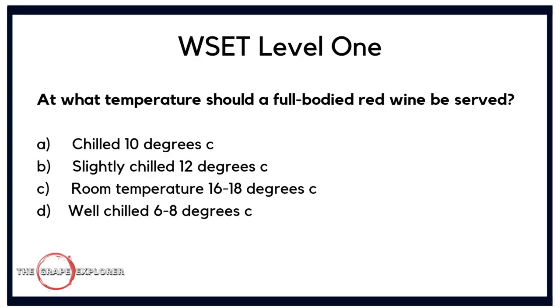Our next question is about serving wine. At what temperature should a full-bodied red wine be served? A. chilled at 10°C; B. slightly chilled at 12°C; C. room temperature at 16 to 18°C; or D. well chilled at 6 to 8°C. White wines are generally served at lower temperatures than red wines, and the only option here that doesn't mention the word 'chilled' is room temperature. The answer is C, room temperature at 16 to 18 degrees centigrade.